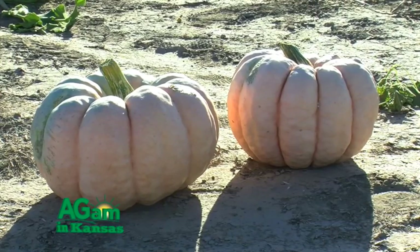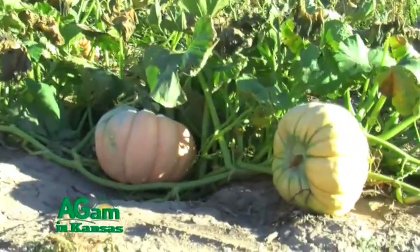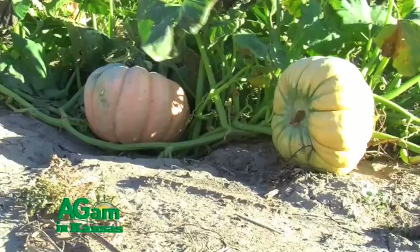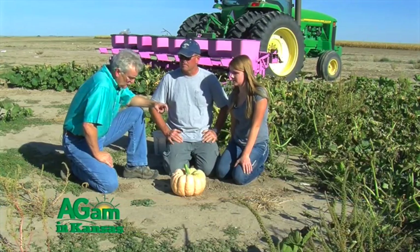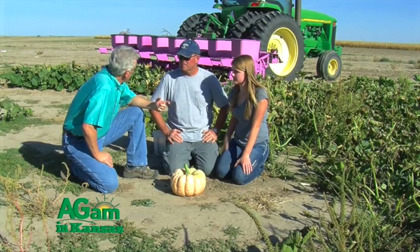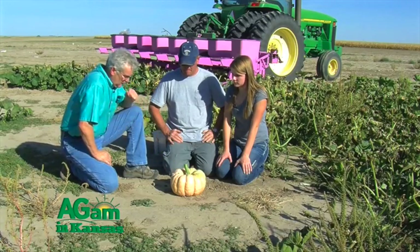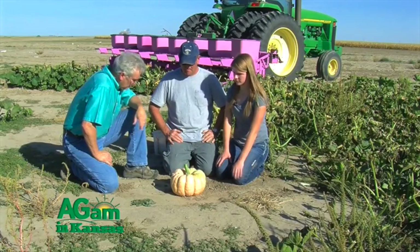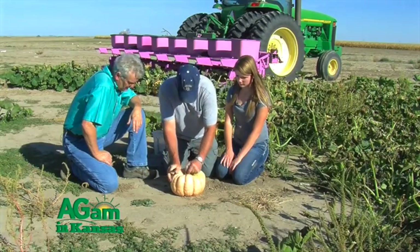The pink pumpkin is a whole lot denser than regular orange pumpkins — at least three times as heavy as an orange pumpkin of the same size. That's made up mainly by the wall thickness. Let's cut it open and see — it's kind of hard to cut.